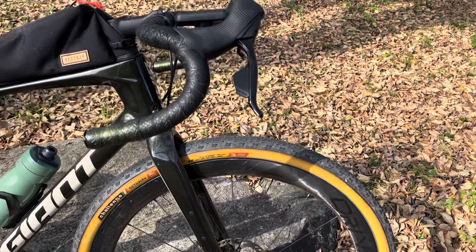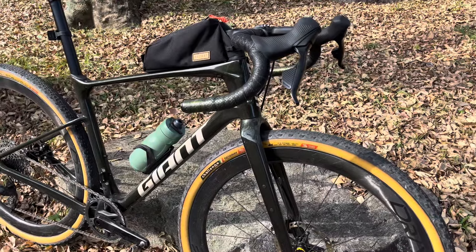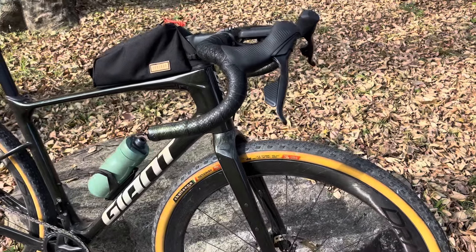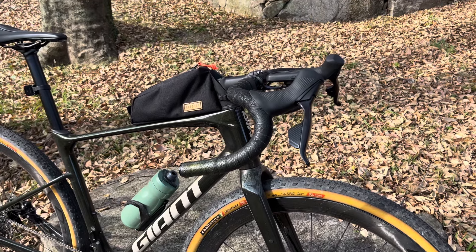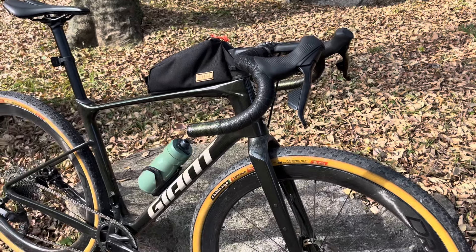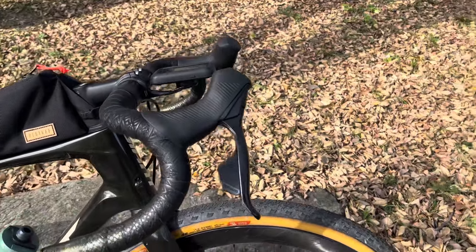I've dropped some weight on the tires as well — maybe 100 grams. In total, with all the changes — seatpost, handlebars, wheels, tires, and new bar tape — that's four or five changes, and I've lost about a kilogram off this bike. It's a good bit of weight to lose.